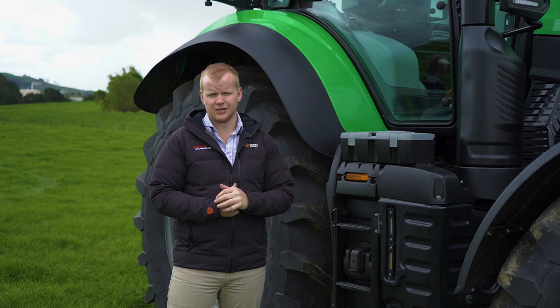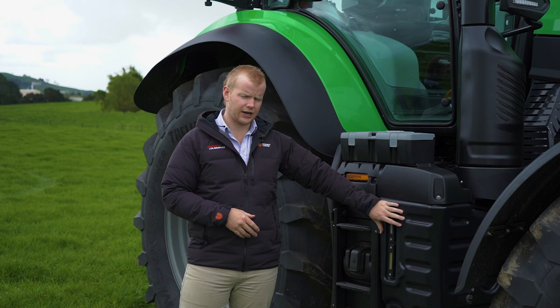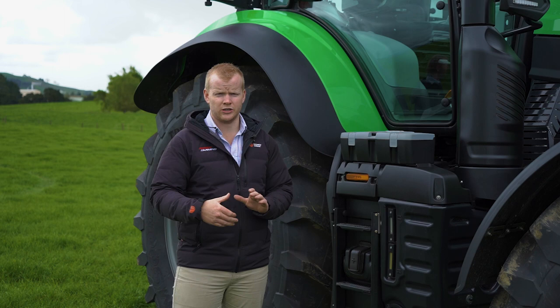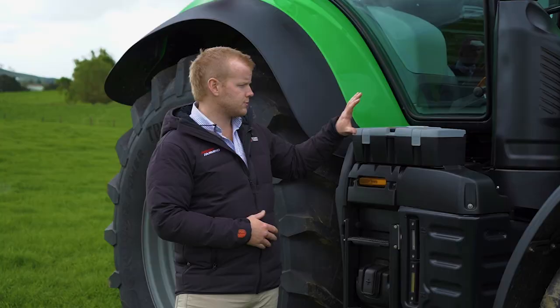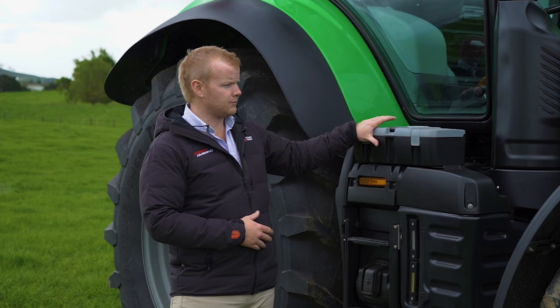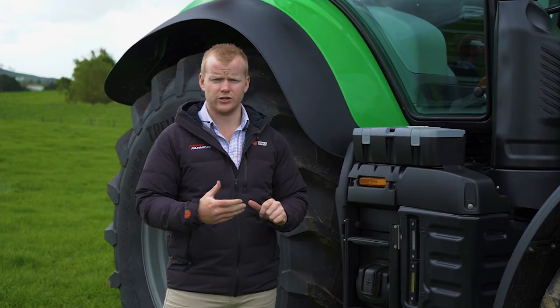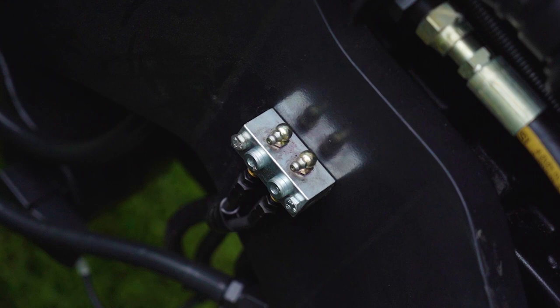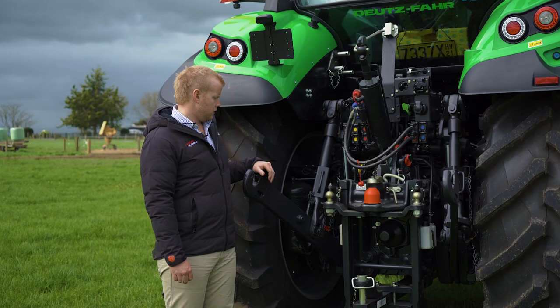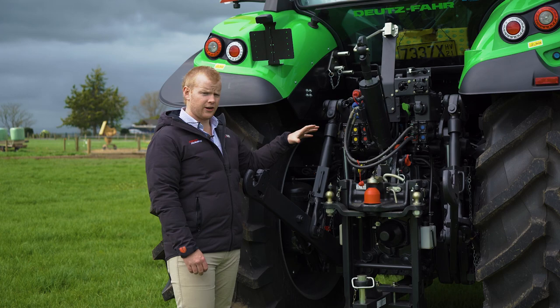In terms of servicing and maintenance again, Deutz-Fahr has made it really easy on these new 8-280s. Our hydraulic reservoir is located around the right side of the tractor with a sight glass for easy checks in the morning. We've got a positive terminal on the right-hand side, fold-out steps for access from the passenger side, a toolbox mounted up nice and high, and remote greasing for the front axle — a number of little features to make servicing and maintaining these tractors extremely simple.